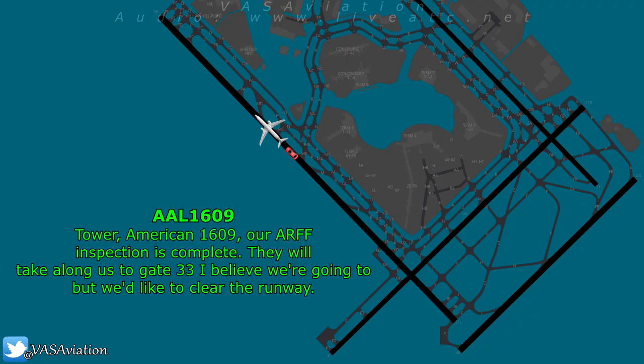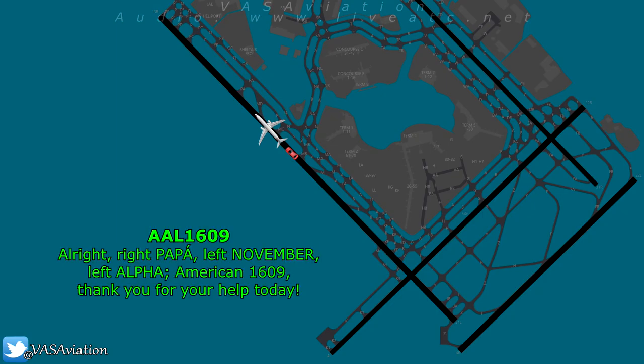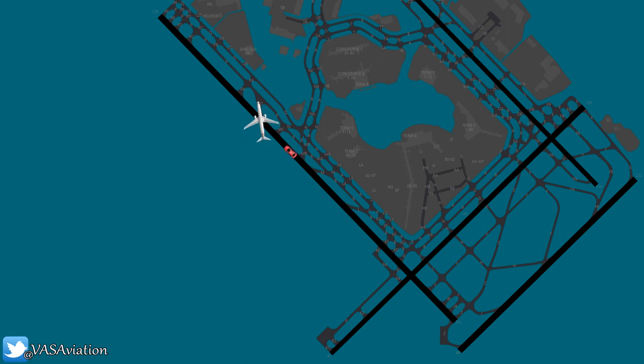Tower, American 1609, our ARFF inspection is complete. They will tag along us to gate 33. We'd like to clear the runway and head home. American 1609, you can exit right, then right on Papa, left on November, and left on Alpha. Right Papa, left November, left Alpha, American 1609. Thank you for your help today. Car 99, copy, runway is now open and available.